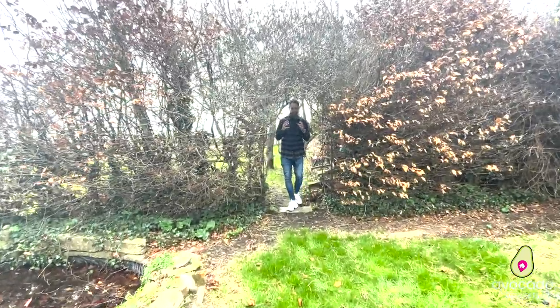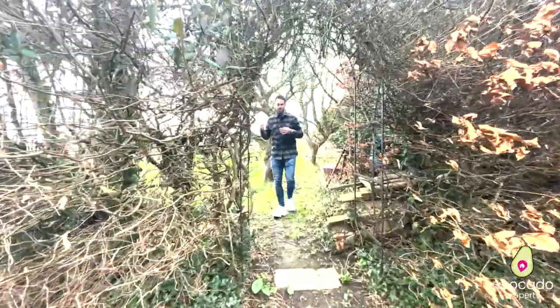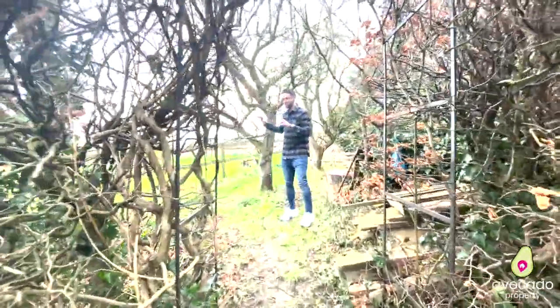Wow, what an incredible house and an incredible garden. You've also got this secret part with views that are incredible.